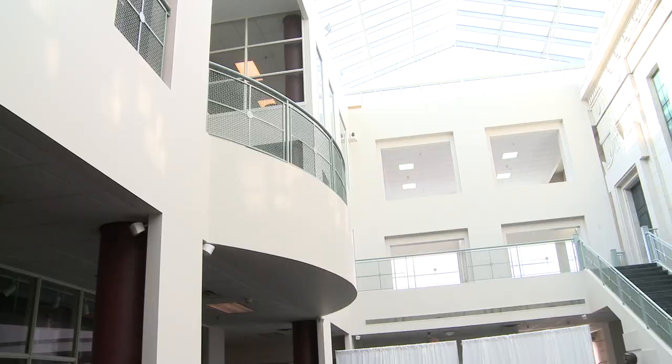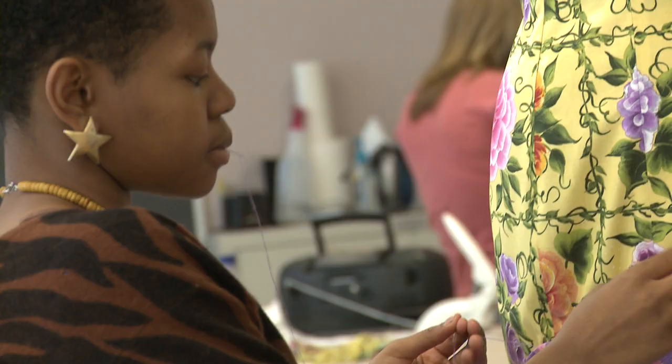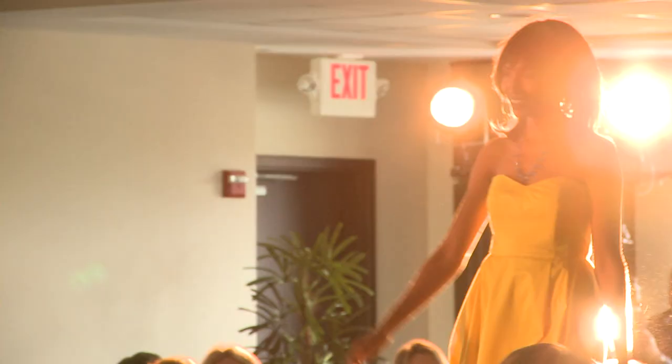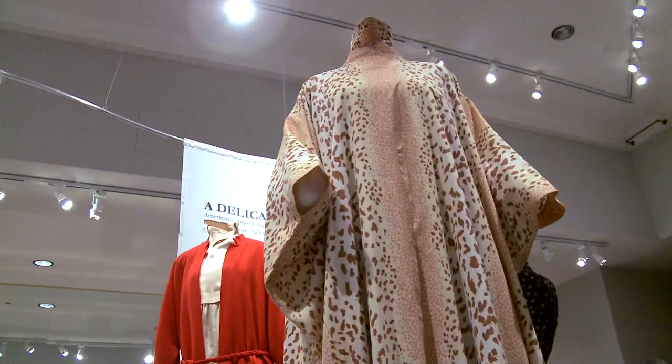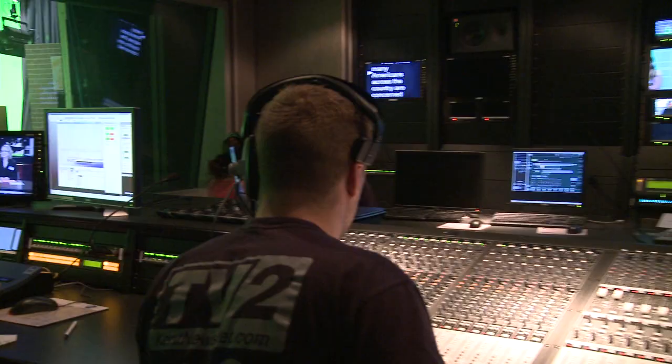At Rockwall Hall, you'll find the Shannon Rogers and Jerry Silverman School of Fashion Design and Merchandising. As part of a dynamic and challenging program, senior students present a fashion show to the public each year. Rockwall Hall is also home to the Kent State University Museum, which has more than 10,000 historic costumes and artistic treasures in its collections.